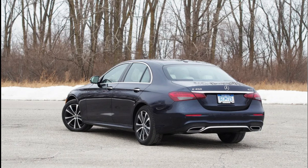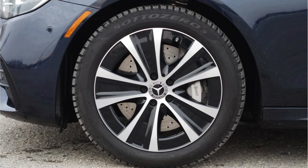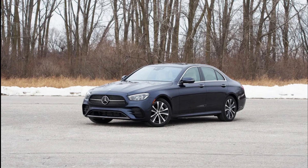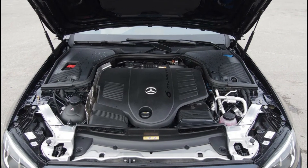Switch to Sport or Sport Plus and the E450 stiffens noticeably, though it's still impressively refined. These modes liven up the steering and powertrain for a more connected feel, though no matter which one you choose or how fast you're driving, the interior remains quiet as a moment of silence.